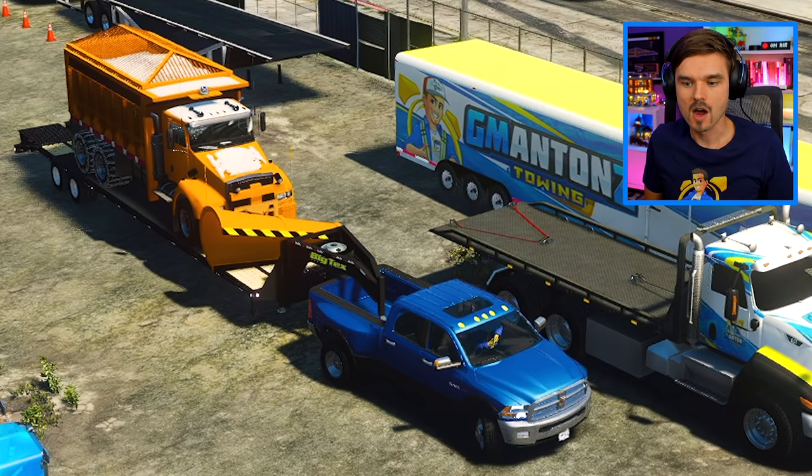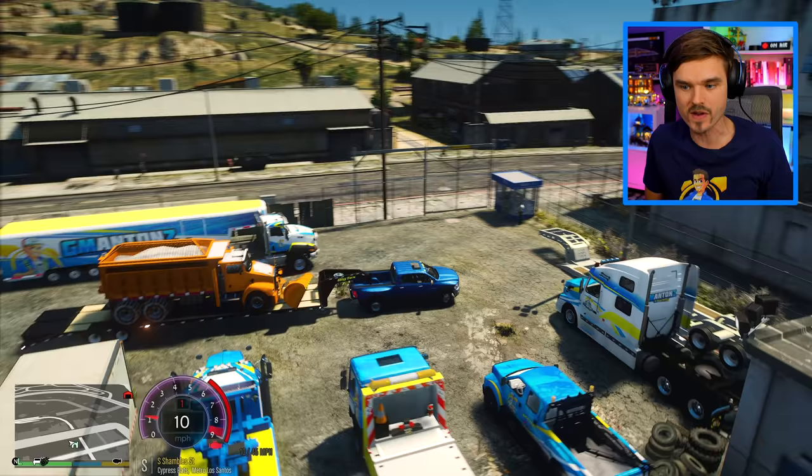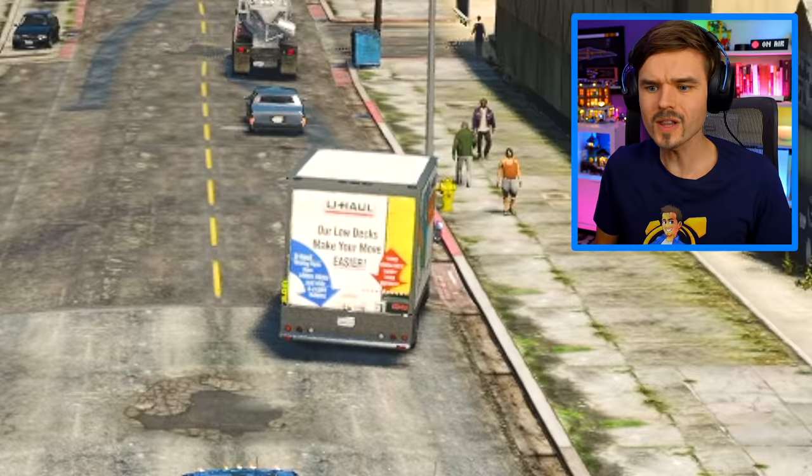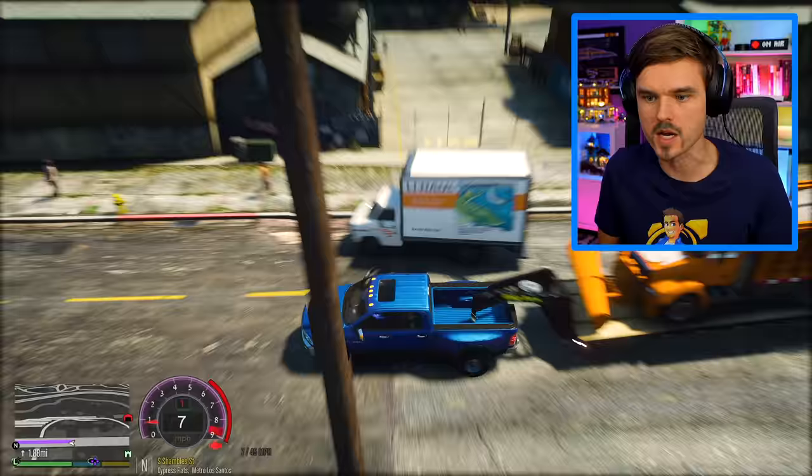Let's give it some gas here, let's see what happens. It's moving slowly, but it's moving. We're actually able to do it. Here we go, we are off to Los Santos International Airport. Who left their U-Haul truck here in the middle of the street?